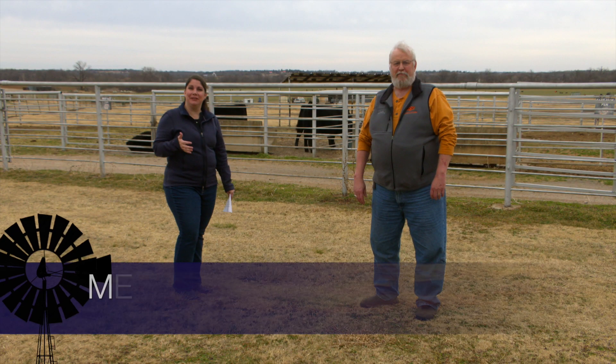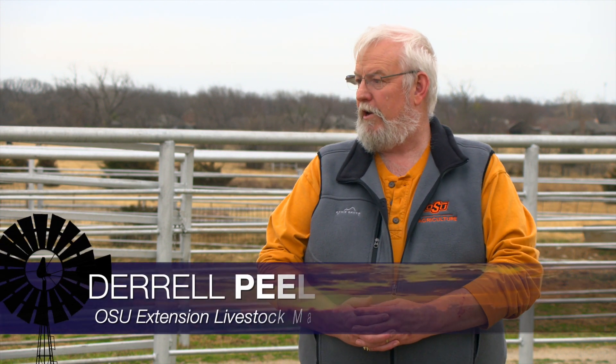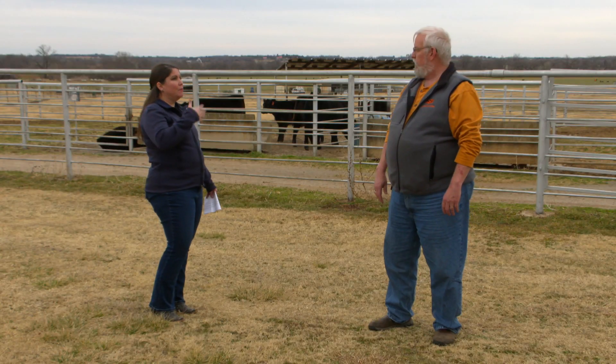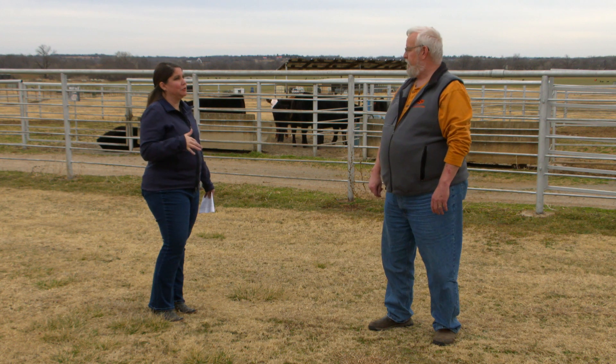Joining us today is Dr. Darrell Peel, Extension Livestock Marketing Specialist, to talk about the cattle cycle. We got new numbers on January 1 and we did accelerate herd liquidation. The beef cow herd and cattle numbers in general peaked in 2019, and we've been in some level of liquidation for the last three years, but it accelerated in 2021 because of the drought on top of other factors.